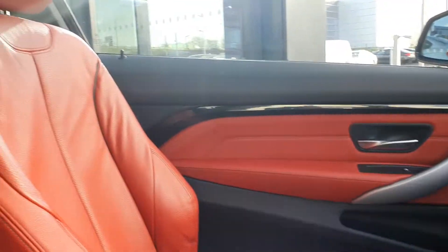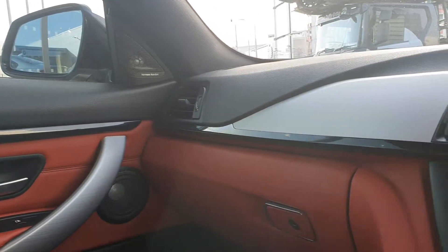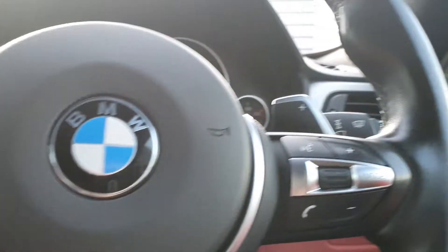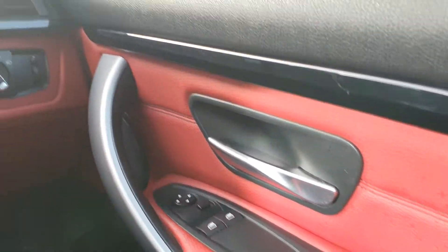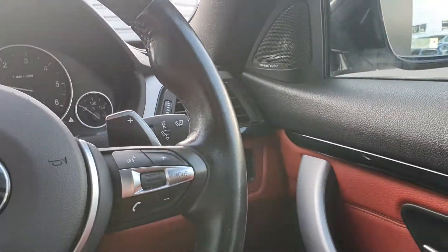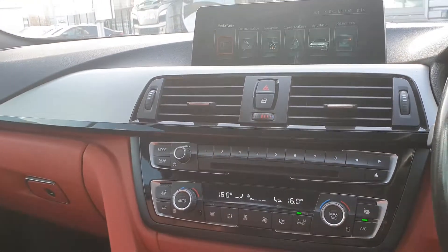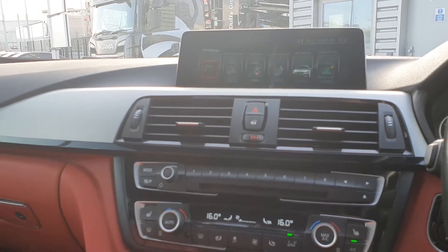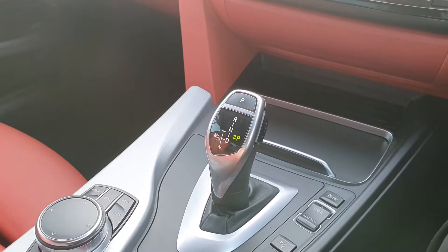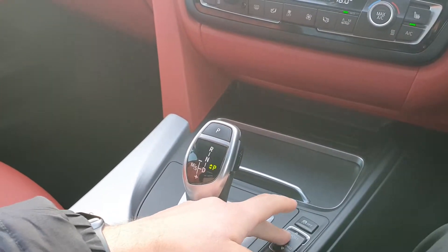The interior comes in this absolutely stunning coral red Dakota leather surrounded by stainless steel trim. Fully electric windows, automatic headlights, rain sensing wipers all standard on this 420. Fully electric mirrors, keyless push button start ignition, heated seats, air conditioning, central locking, and the BMW SOS service system. The automatic transmission with sports, sports plus, comfort, and eco pro modes can all be changed using this button here.